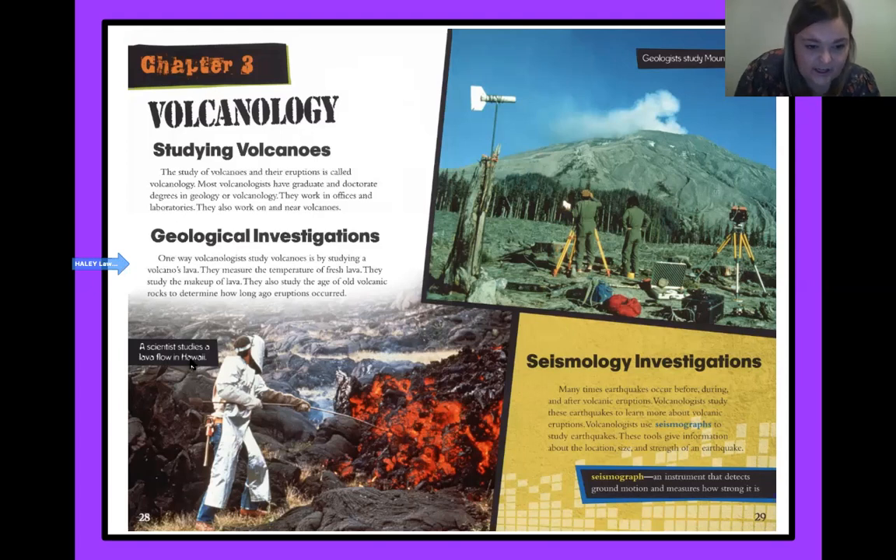We've got a scientist down here studying a lava flow in Hawaii — look at that stick they're using to study the temperature, like they were saying. And up at the top we have geologists studying Mount St. Helens from far away. Seismology investigations: many times earthquakes occur before, during, and after volcanic eruptions. Volcanologists study these earthquakes to learn more about volcanic eruptions. They use seismographs to study earthquakes. These tools give information about the location, size, and strength of an earthquake. A seismograph is an instrument that detects ground motion and measures how strong it is.